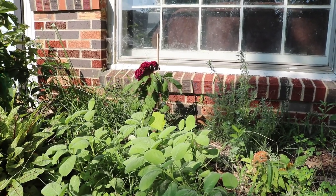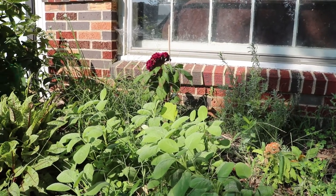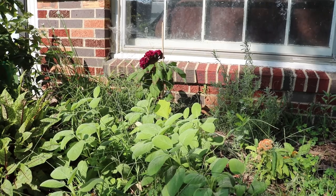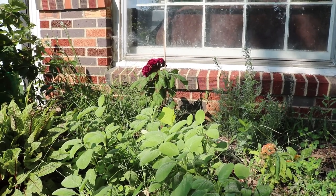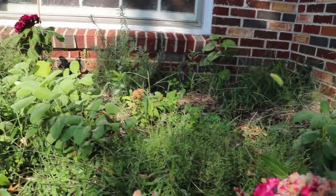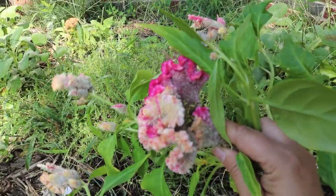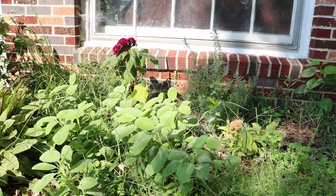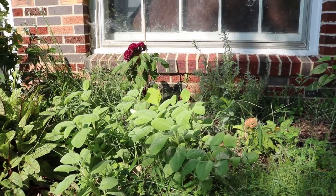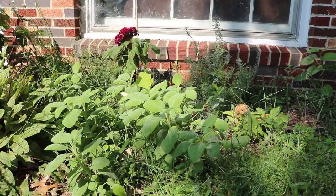I don't know if cross-pollination is something I have to worry about, and I don't really think I care. I think that even if I planted seeds from that flower and it came out with kind of the variegated coloring of this one, I don't think I would mind at all. Just going to save seeds and plant more coxcombs next year.